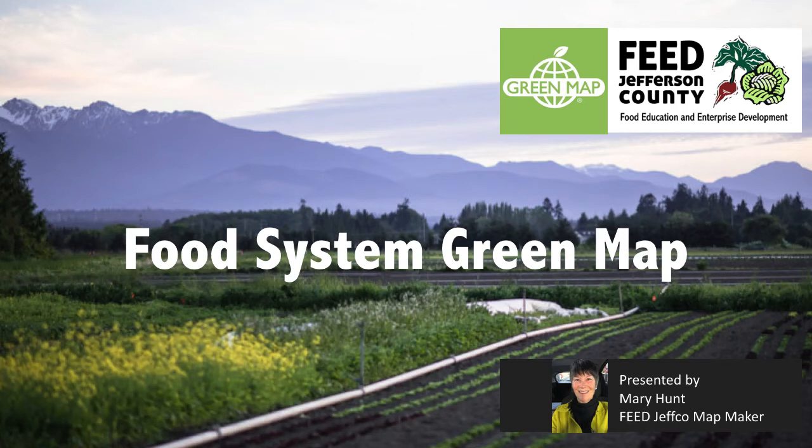Hello, I'm Mary Hunt, the lead mapmaker of Feed Jefferson County. This map is about food, education, and enterprise development for our students.